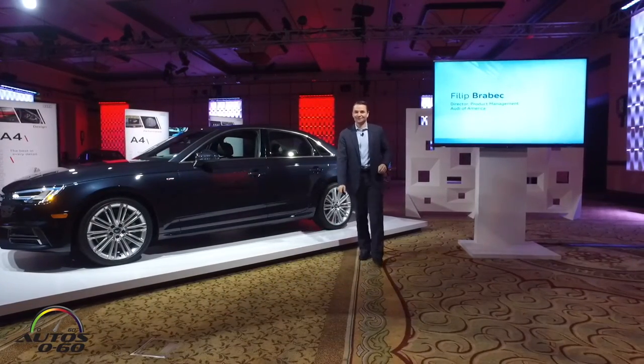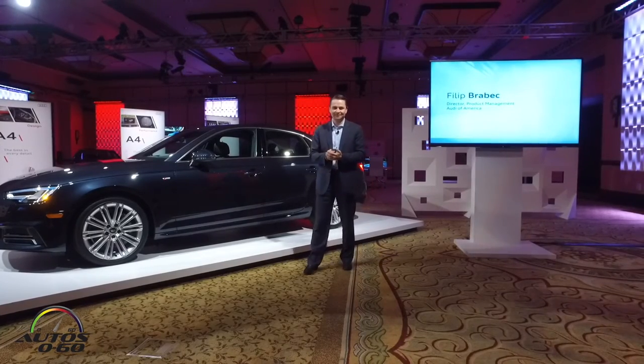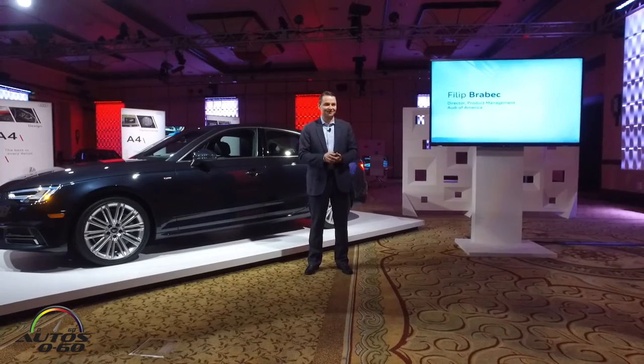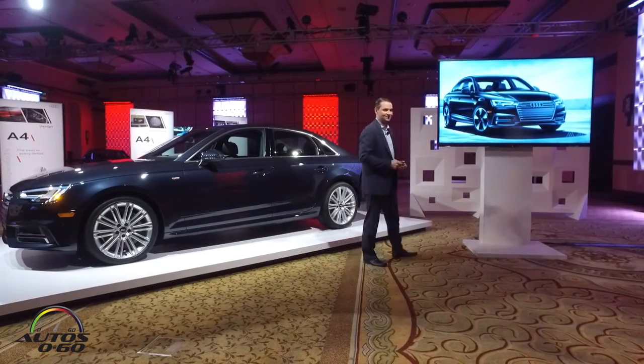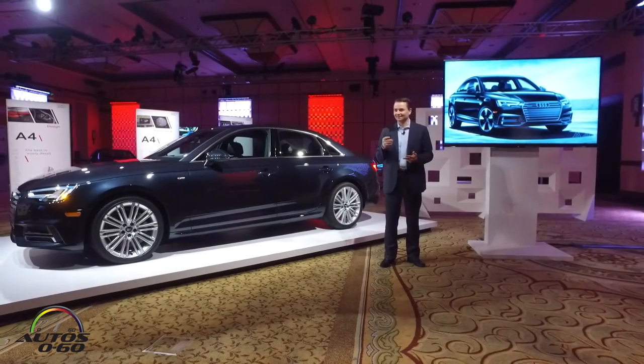Good evening, ladies and gentlemen. It is definitely my pleasure to be here and introduce the ninth generation B-segment vehicle to the market. And as Scott already pointed out, obviously to these customers it's all about looking good, driving great, and having great technology.